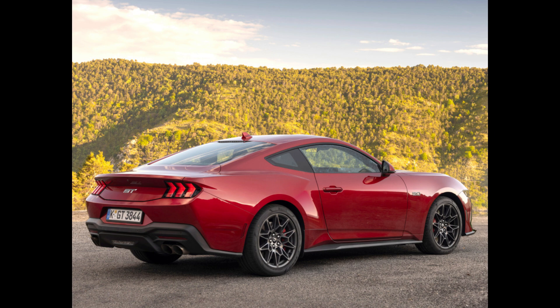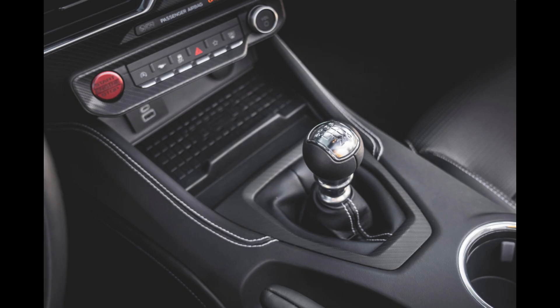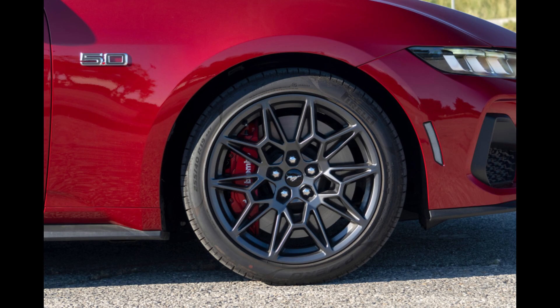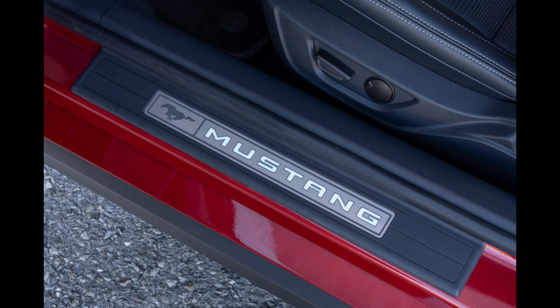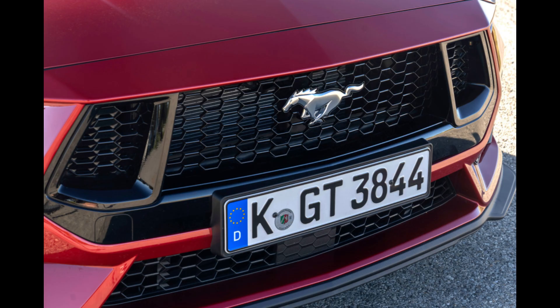The American figures are increased even further to 486 horsepower (362 kW / 493 PS) and 418 pound-feet (566 Nm) of torque with the optional active valve performance exhaust. Either a 10-speed automatic or a 6-speed manual transmission can be coupled to the engine.